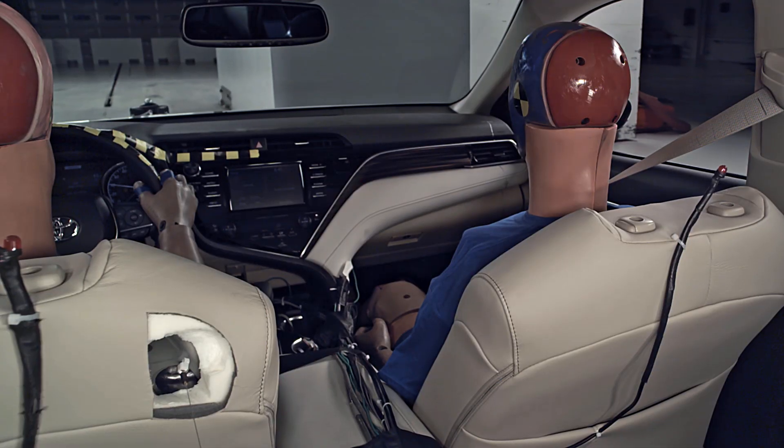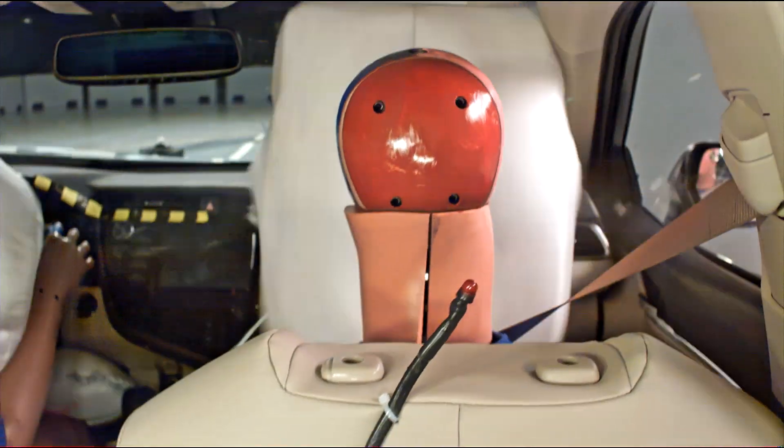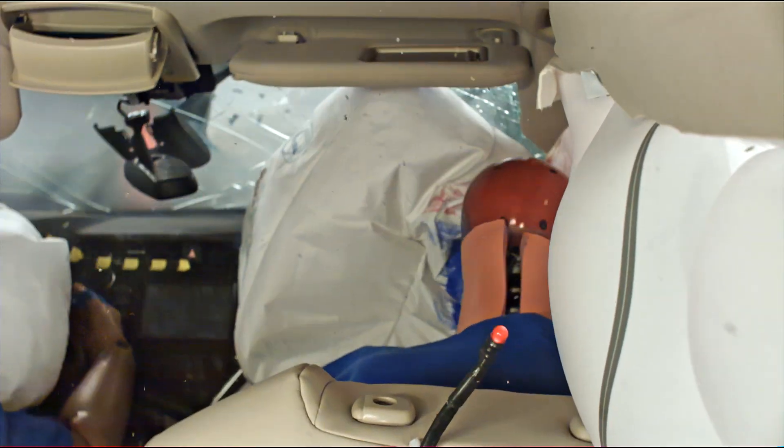The passenger side small overlap front crash test measures how well right front seat occupants would be protected in a severe frontal crash on their side of the vehicle.